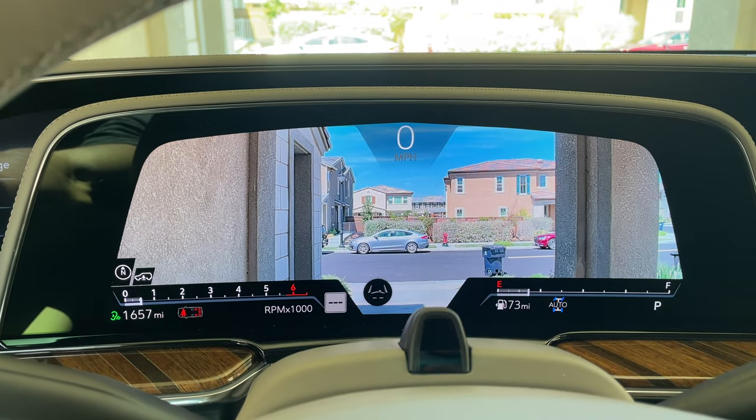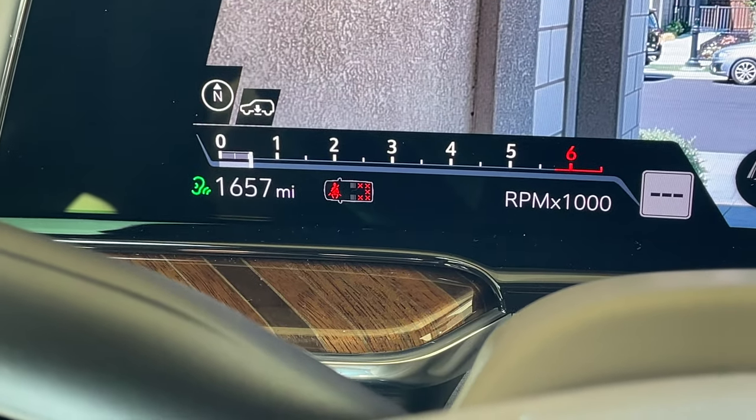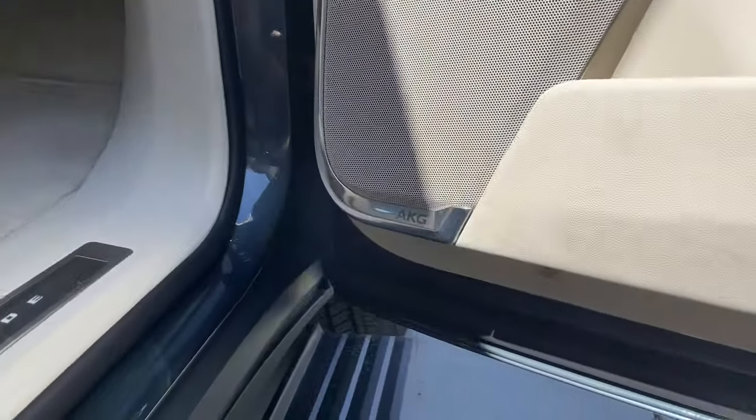On the side here you can find all the settings for the instrument cluster and switch between AR or night vision. The AR experience is extremely useful — it uses Google Maps and whenever you set a destination, arrows actually float up in the middle of the screen, it honestly feels like playing Need for Speed. Another interesting feature is that you can actually see the seating of the vehicle, so you know if one of your passengers has their seatbelt on or not.